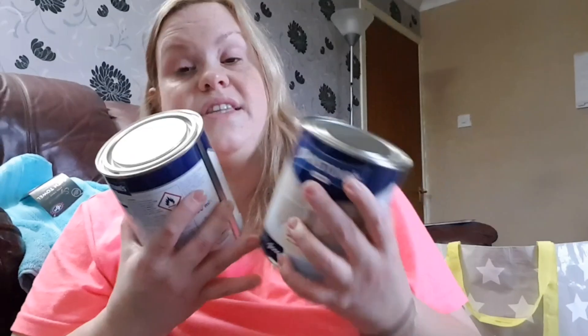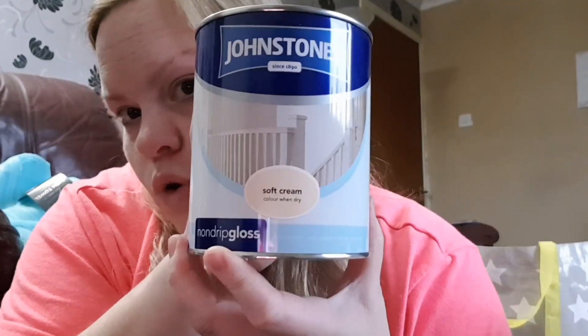I picked up two tubs of Johnson's soft cream non-drip gloss for interior and exterior wood and metal, because that's what I used on my skirting boards, surrounds, doors in my bathroom, and the kitchen door. I wanted two more tubs of that — they were £7.99 each.